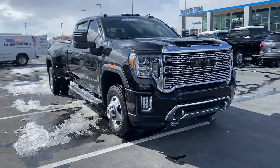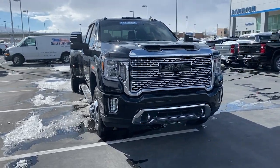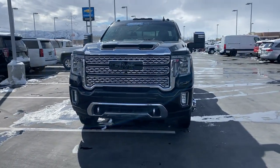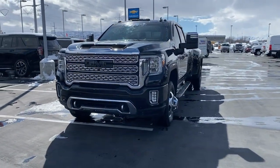This could be the car for you. The 2020 GMC Sierra, with less than 35,000 miles on the odometer, this vehicle provides excellent value.